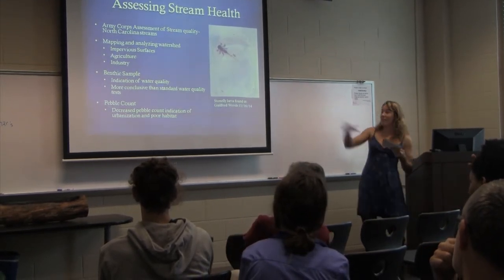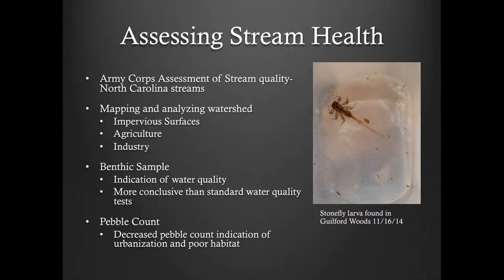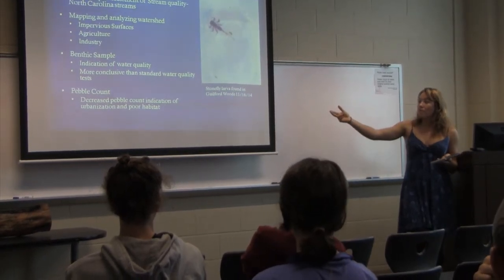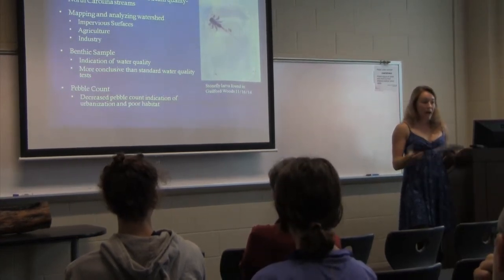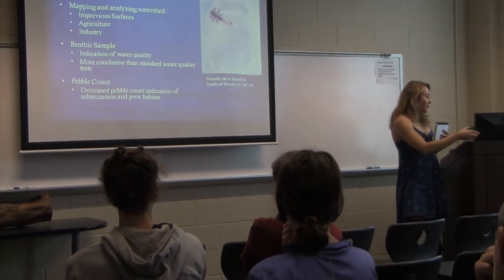My final parameter is a pebble count. A lot of impervious surfaces equals a lot of stormwater runoff, so looking at the pebble count is a good indicator of how much urbanization is occurring above my stream site and whether it's a good habitat for salamanders or benthics.